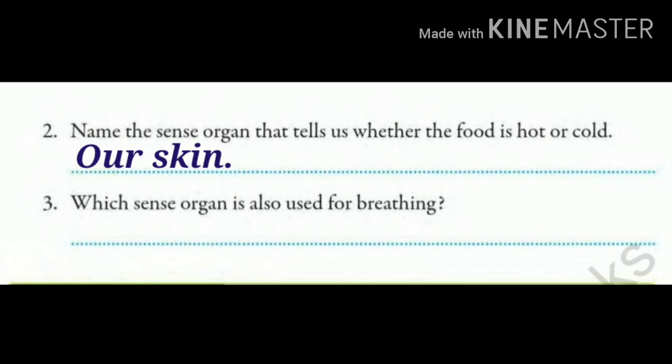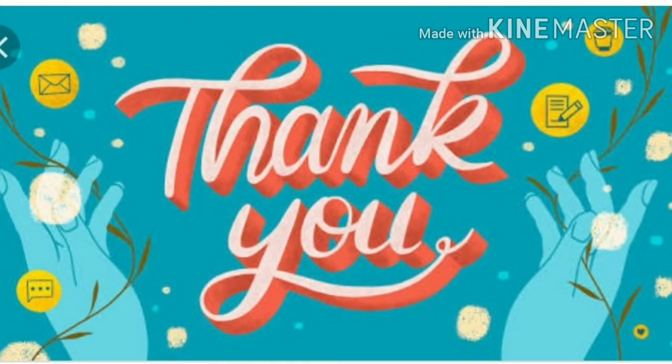Number 3: Which sense organ is also used for breathing? We have studied that we use our nose to smell and we also breathe through our nose. So what will we write? Our nose. This way you will complete both the exercises in your book. And children, I hope you are also going through your revision work for the test. So learn your work. Take care. Thank you.